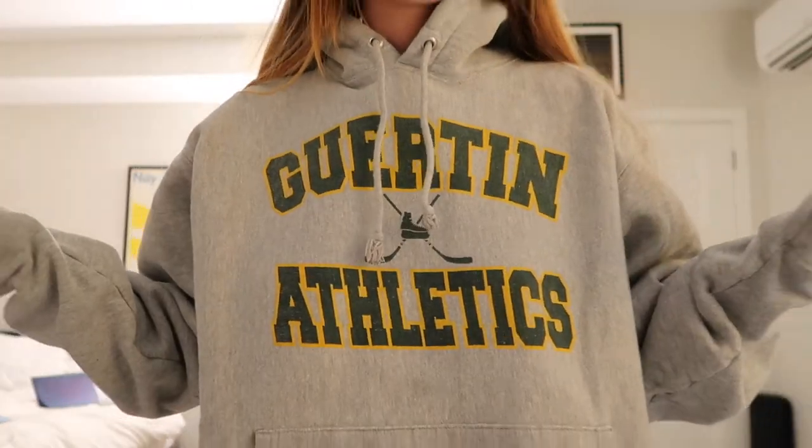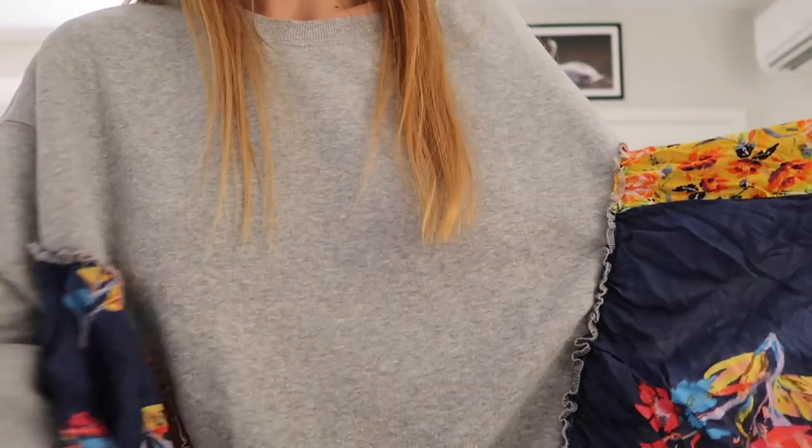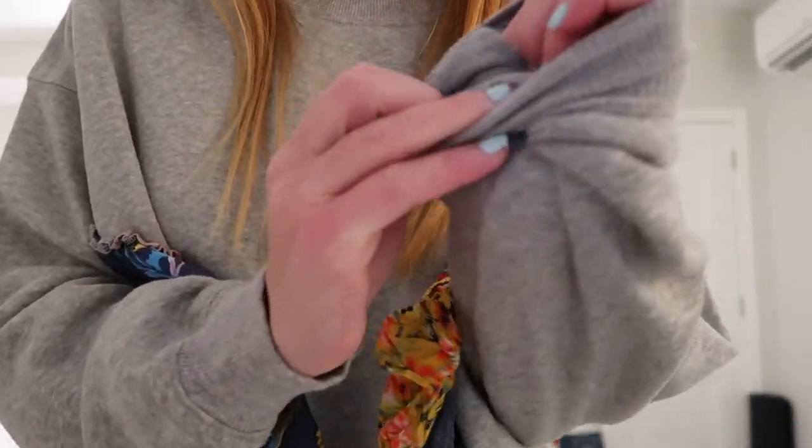This sweatshirt says Garden Athletics — it's from Jack — and on the back it says BG Hockey, so I guess Jack must have played hockey there. This crewneck is definitely not everyone's style but I love it — it's from Free People. It has something sewn on to the sweatshirt and the material inside is just so soft. I love it so much.